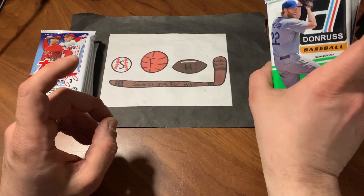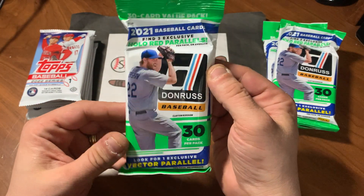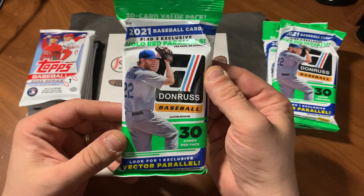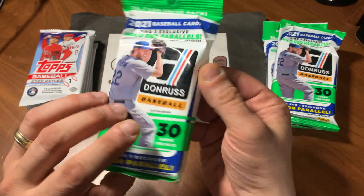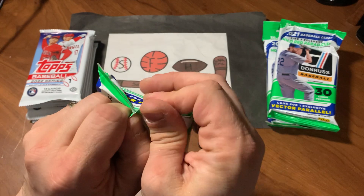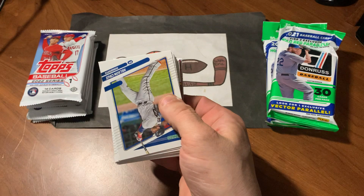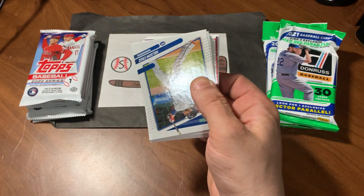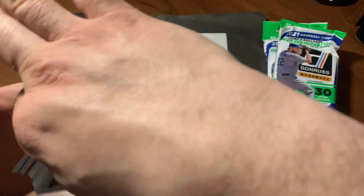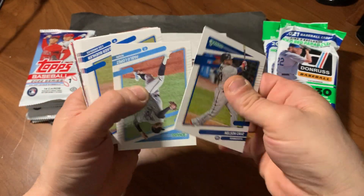Let's get into these Donruss. In these you'll find three exclusive hollow red parallels and a vector parallel. Hopefully we'll find something numbered, perhaps a relic or an auto. 2021 Donruss — I do like this set a lot. I'm not sure why I am drawn to it, but I do like it.